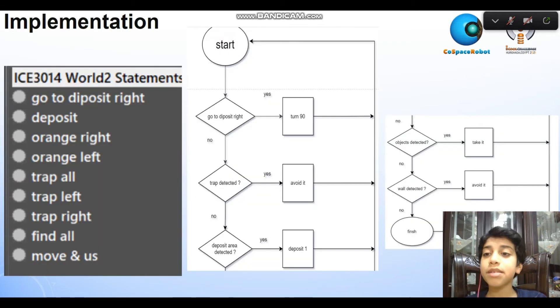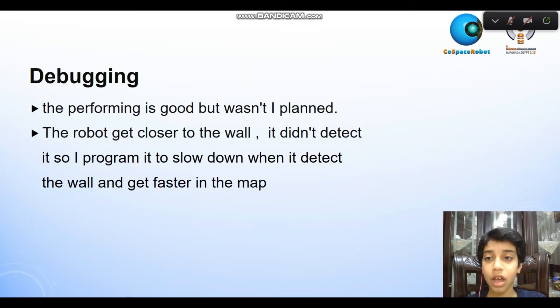Here is my flow chart. The performance is good.